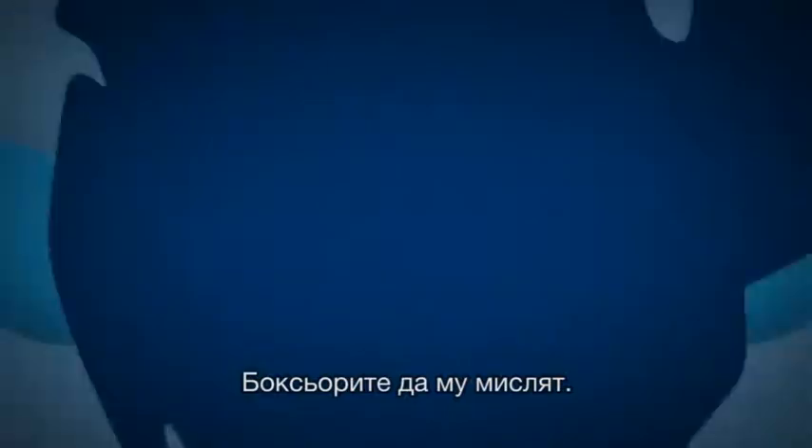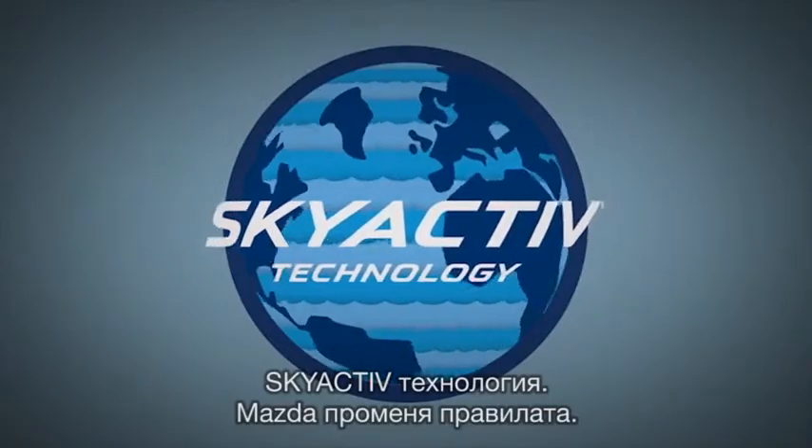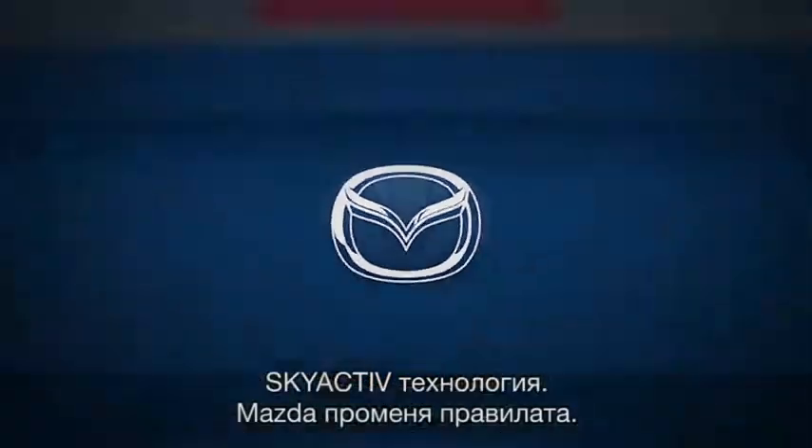Boxers, you're on your own. Skyactiv Technology. Mazda. Defy convention.